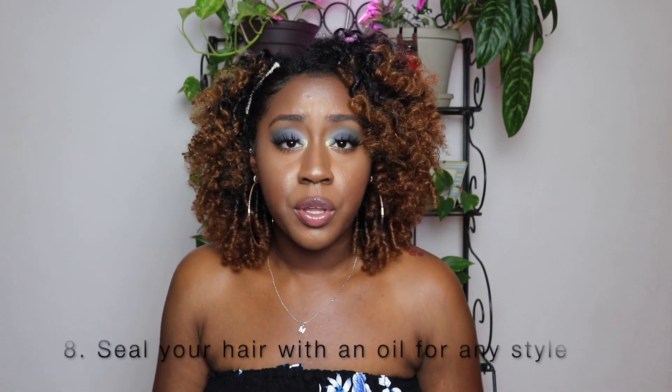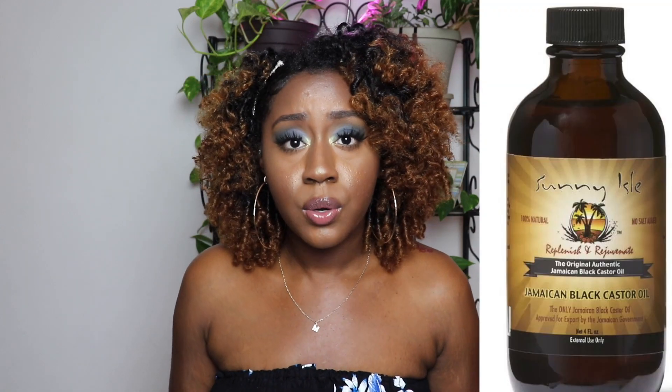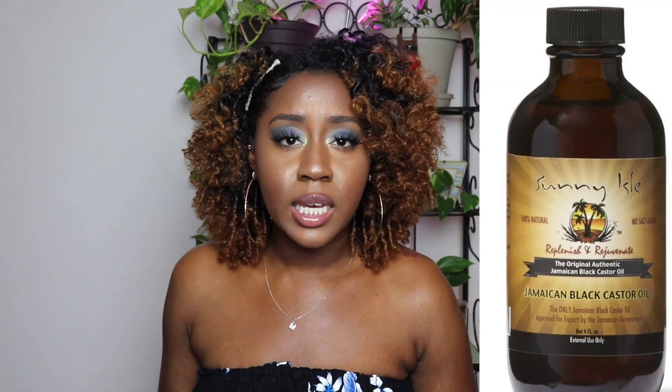My last tip is to seal your hair with an oil all the time. There's not much I do differently from when I had my natural color, but I do seal the ends of my hair with every style I do. I use Jamaican black castor oil — some people don't like it because they say it smells, but I'm used to it and honestly the other products on my hair smell more than the castor oil does.